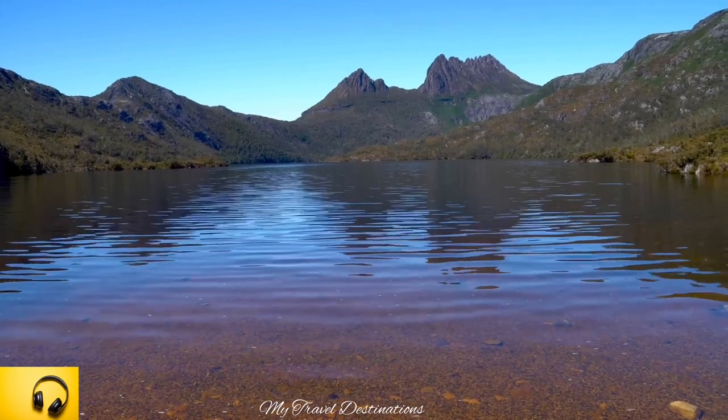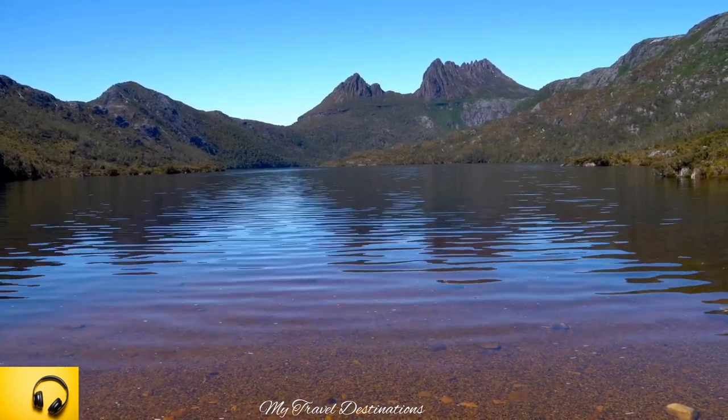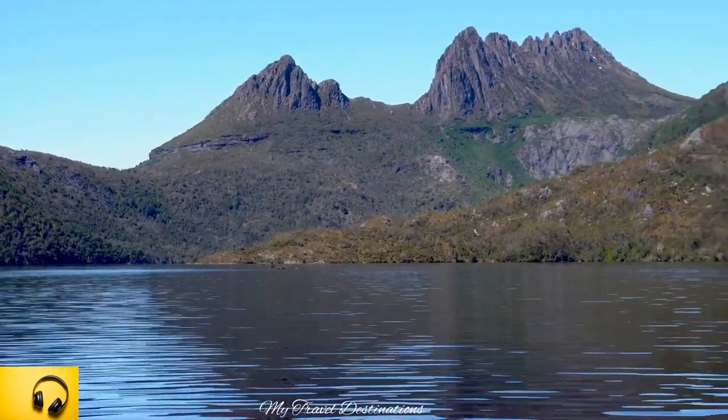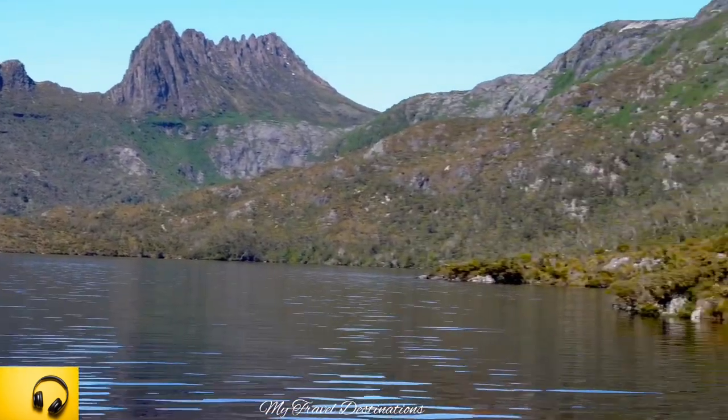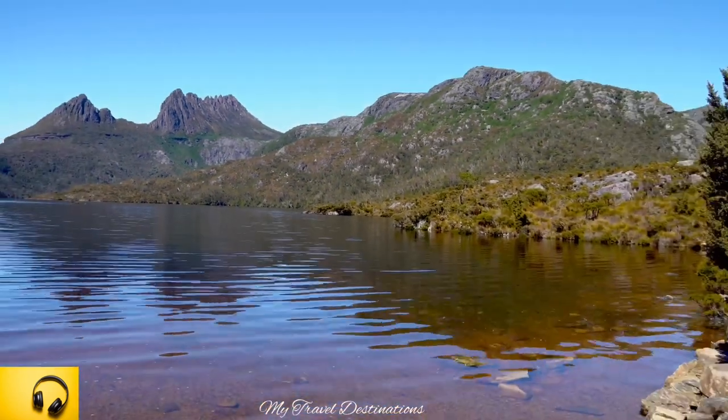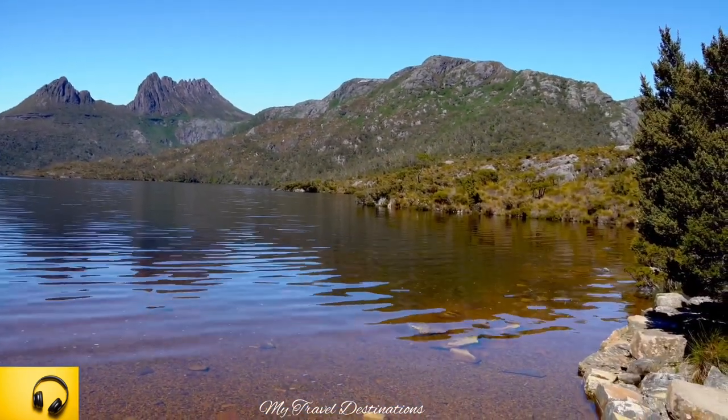Here it is, on a perfect sunny day, and the reflection from the sky — you can see onto the lake the perfect reflection of blue colour from the sky. It is just beautiful, wonderfully, amazingly beautiful.